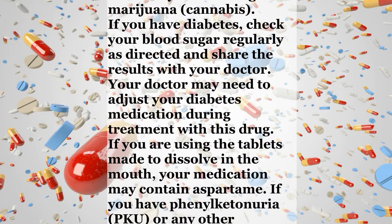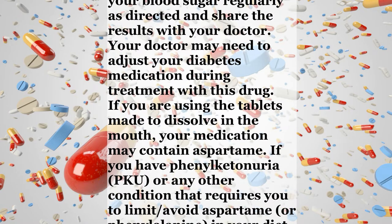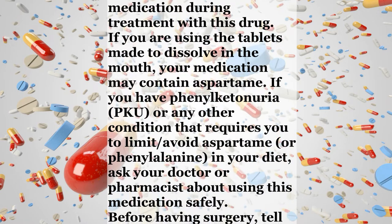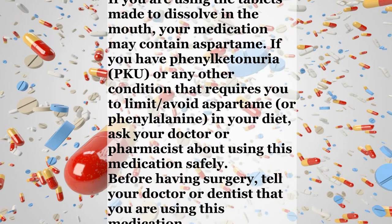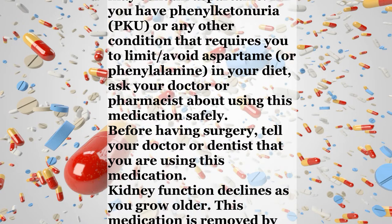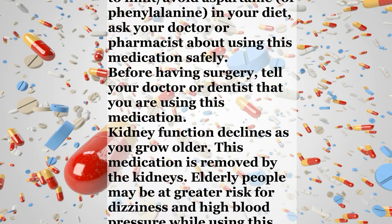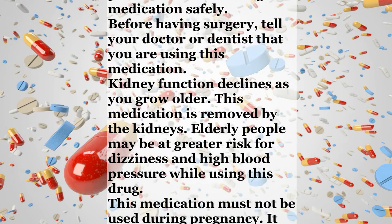If you have diabetes, check your blood sugar regularly as directed and share the results with your doctor. Your doctor may need to adjust your diabetes medication during treatment with this drug. If you are using the tablets made to dissolve in the mouth, your medication may contain aspartame. If you have phenylketonuria, PKU, or any other condition that requires you to limit or avoid aspartame or phenylalanine in your diet, ask your doctor or pharmacist about using this medication safely.